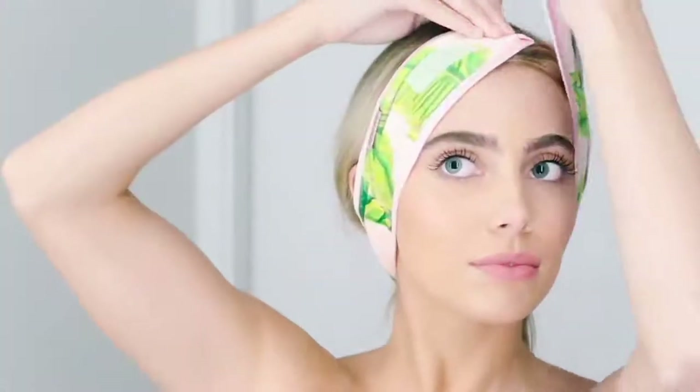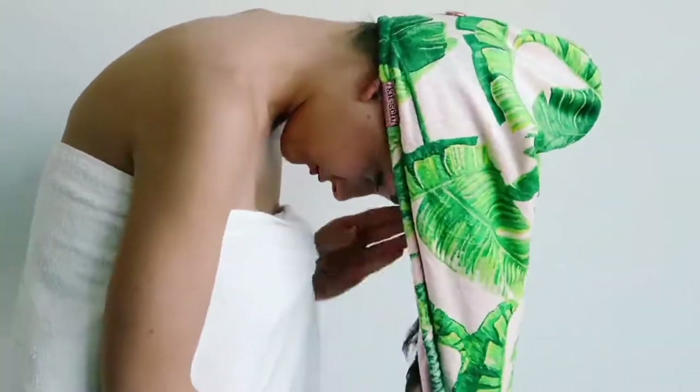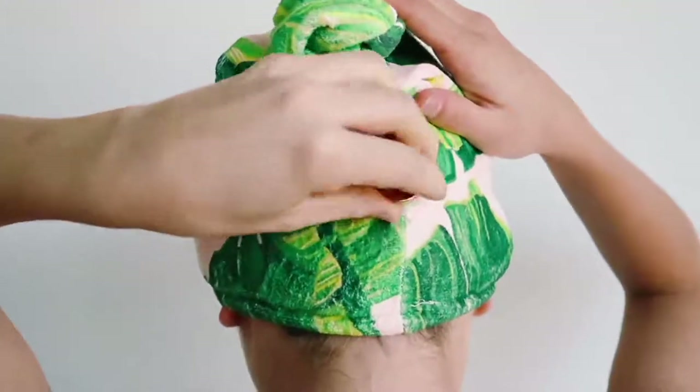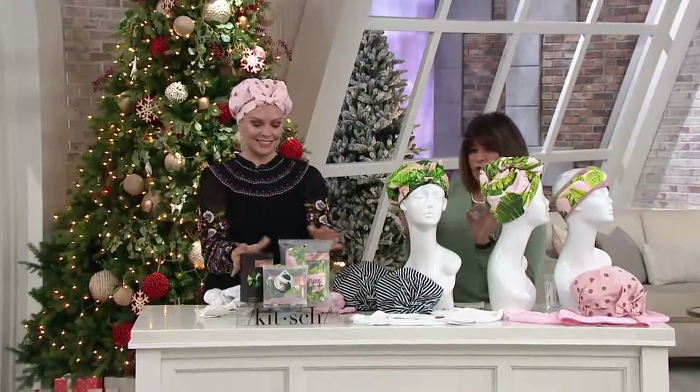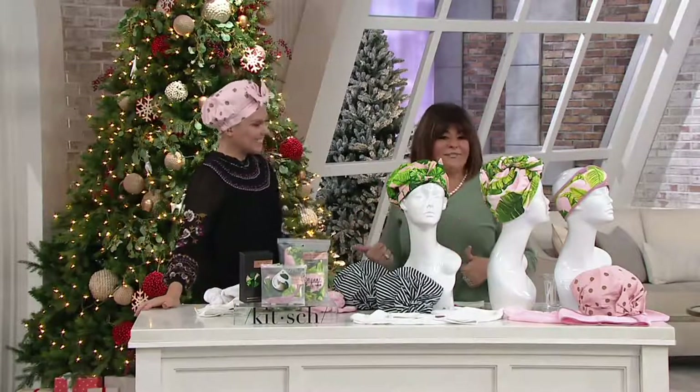This is the Kitsch three-piece hair saver kit with the shower cap, towel, and the headband. It's a whole set, but obviously you can give them out individually, or you can give it as an entire gift. So smart — the little tweaks, the little changes that they made.